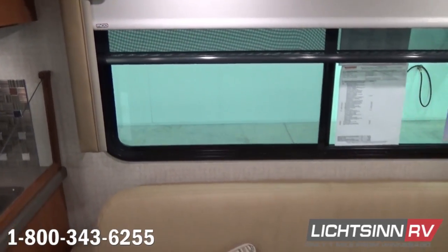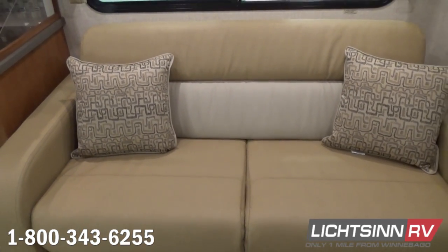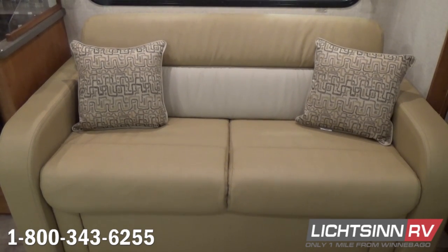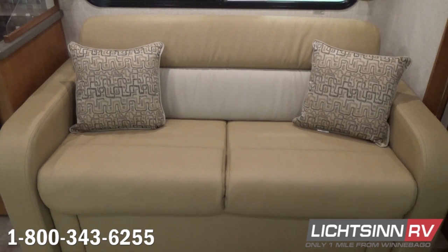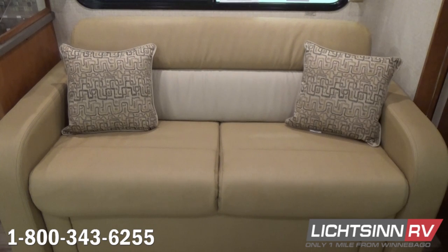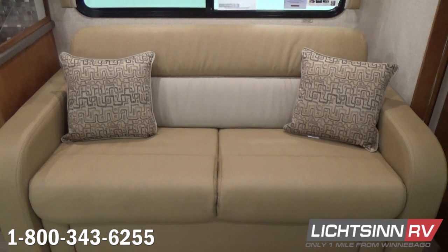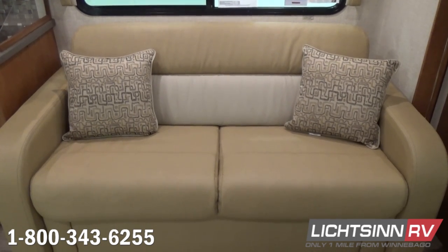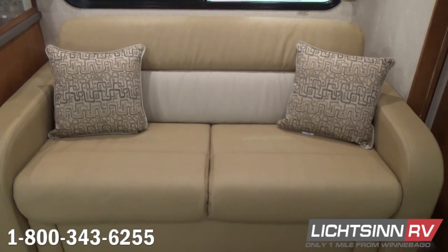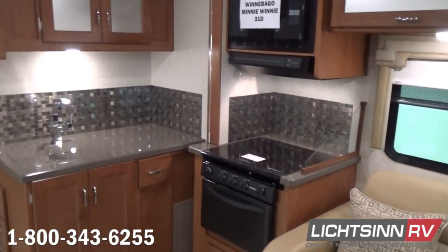You can see the upgraded window valance upgrades, part of the premium package. We include sofa pillows as part of the premium package, and then dropping down, this is the upgraded True Comfort Plus sofa sleeper. It includes dual safety belts and conveniently converts with a fold-and-tumble style mechanism to a 58 by 74-inch sleeping surface.